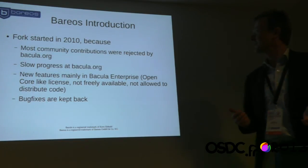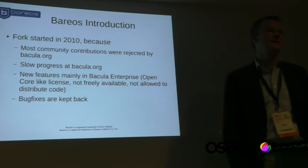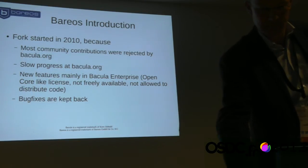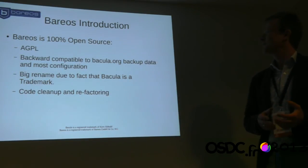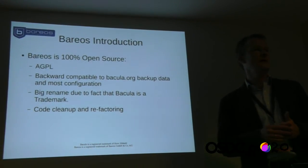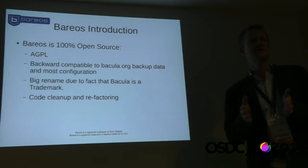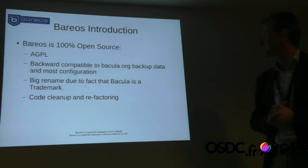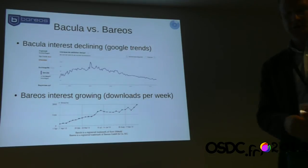What would a developer do making such experiences? He starts his own fork and continues. At the end of 2012, we decided together with some developers that it's time to have our own product and launch it under the name Barreos. We are really 100% open source — it's AGPL licensed. Barreos is backward compatible to Bacula, meaning we can use old Bacula configuration files, old Bacula backup data, and mix components. We also did a lot of code cleanup and developed many new features.